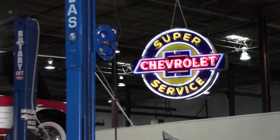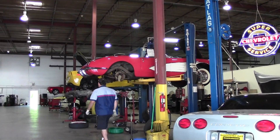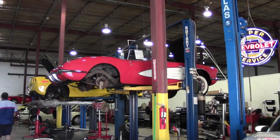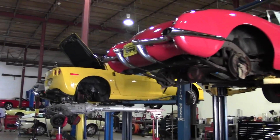Buyavette's Performance Center is a full-service shop specializing in Corvettes of all years. We cover everything from routine maintenance to full-service restoration projects for your Corvette. Buyavette also offers many performance upgrades.